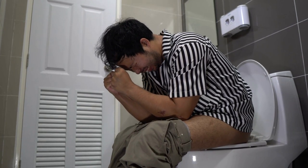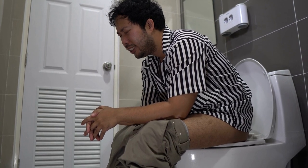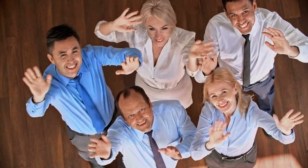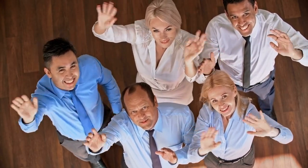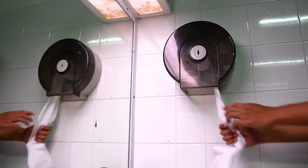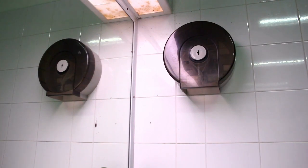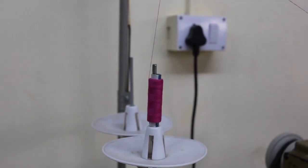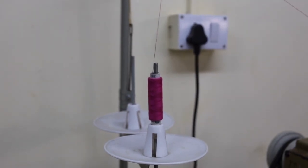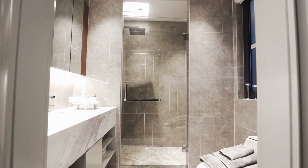The toilet roll holder and shelf combo is a practical and stylish addition to any bathroom, providing an efficient and attractive solution to bathroom storage needs. It is highly recommended for anyone looking to enhance the functionality and appearance of their bathroom. Read customer reviews and feedback to understand the product's performance and reliability. Also explore related products and accessories such as shower caddies, medicine cabinets, and towel bars to further enhance your bathroom's functionality and organization.